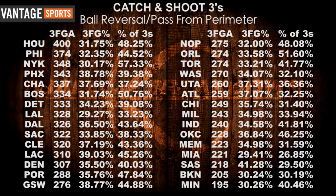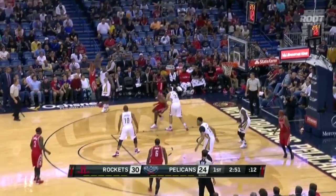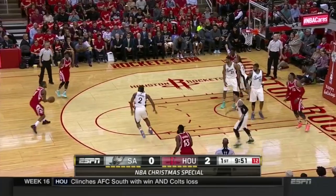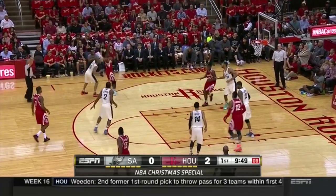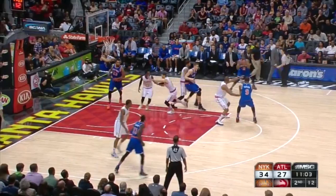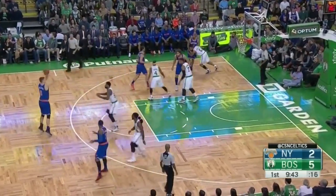First, let's look at the catch-and-shoot three-point shot when generated from a pass from the perimeter. Here's a look at which teams generate the most of those, what percentage of their overall threes are taken this way, and how they rank. The Rockets lead the league in swinging the ball around for threes, yet only convert on them just under 32% of the time, which ranks them 25th in perimeter pass three-point percentage. And if you look at these types of shots as the percentage of overall threes taken, the Knicks lead the league — over 49% of their threes are on passes from the perimeter, and they're at the bottom of the league in making them at 30%.